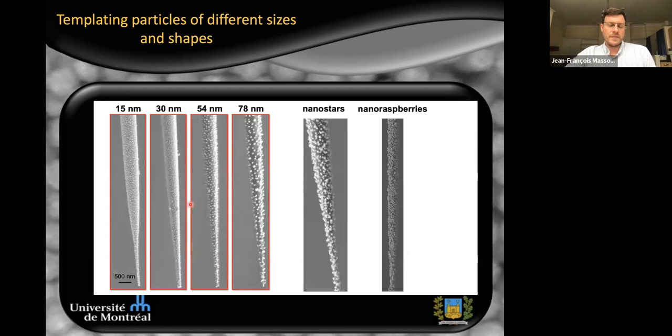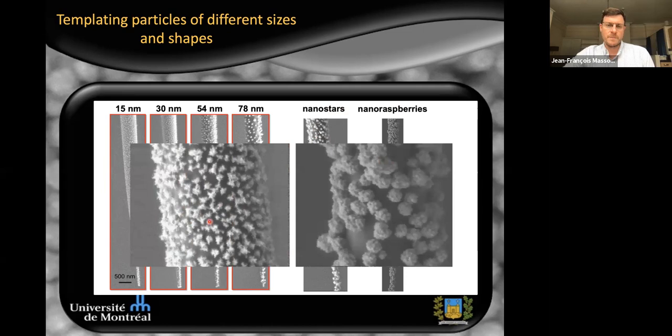We can deposit particles of different sizes — from 15 nanometers to about 78 nanometers, which is about the upper limit; particles larger than 78 nanometers do not tend to form dense films. We can also perform deposition of asymmetric gold nanoparticles, in this case nanostars or nanoberries. As long as they have a citrate cap, we can bind them. You can see they are fairly well dispersed on the surface — the asymmetric particles do tend to aggregate a little more than spheres, but we do get dense arrays on the tips.